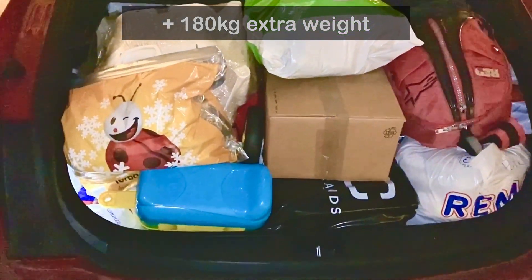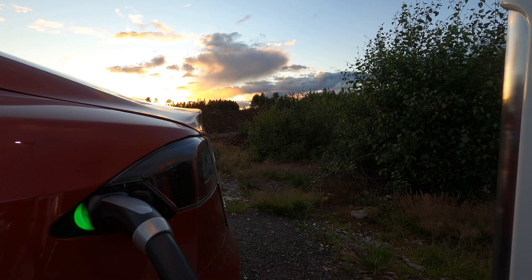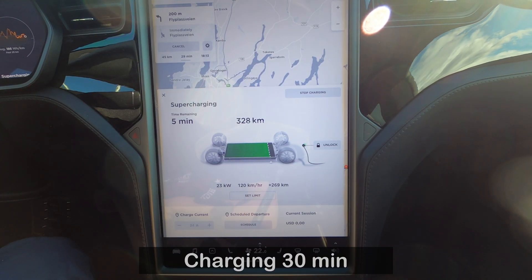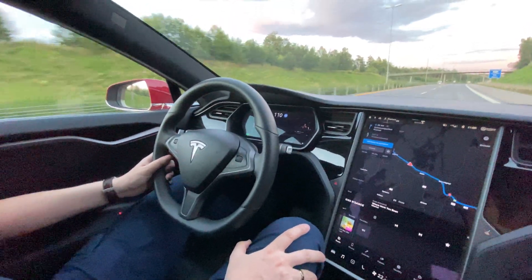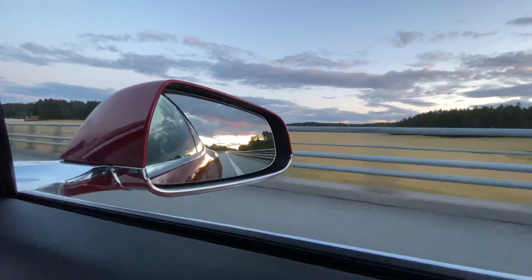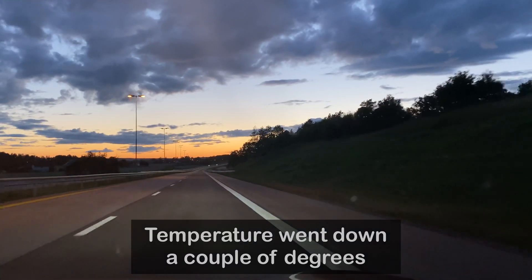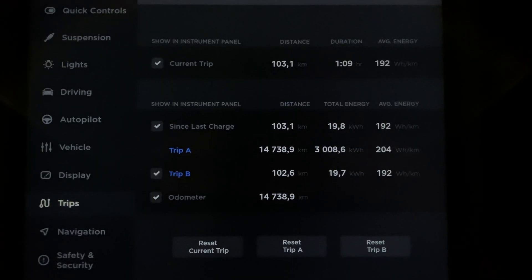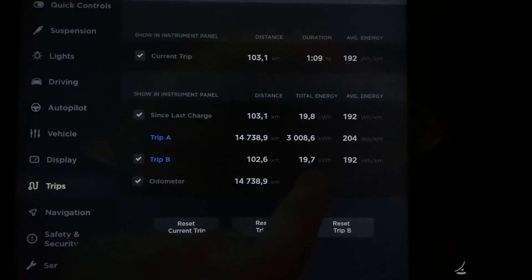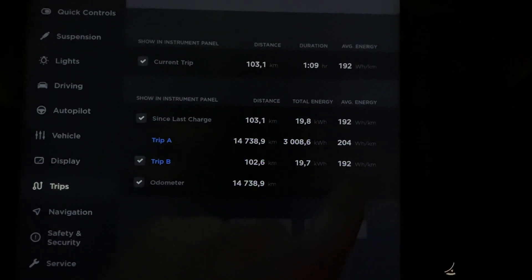Now we are going back to the garage, we load the car with some extra weight, and we do the same test. We drove 102 kilometers and 600 meters. Total energy use is 19.7 kilowatt hours, and average energy use is 192 watt hours per kilometer.